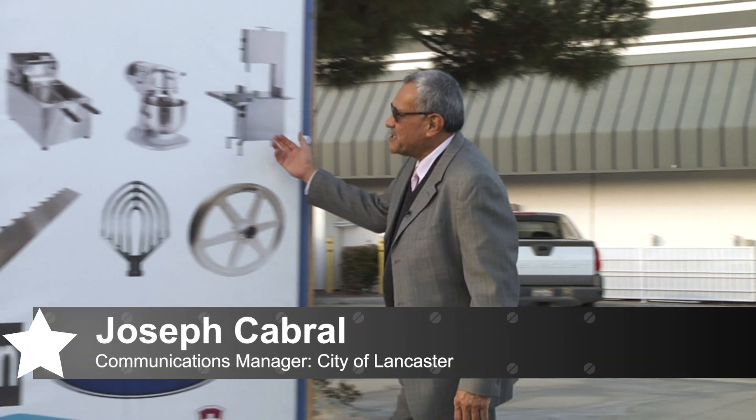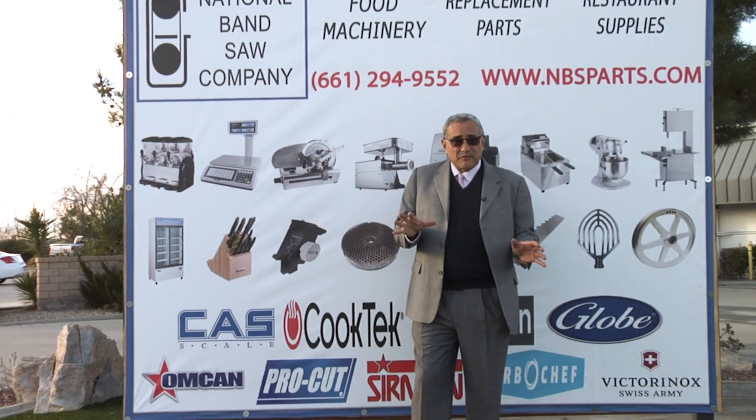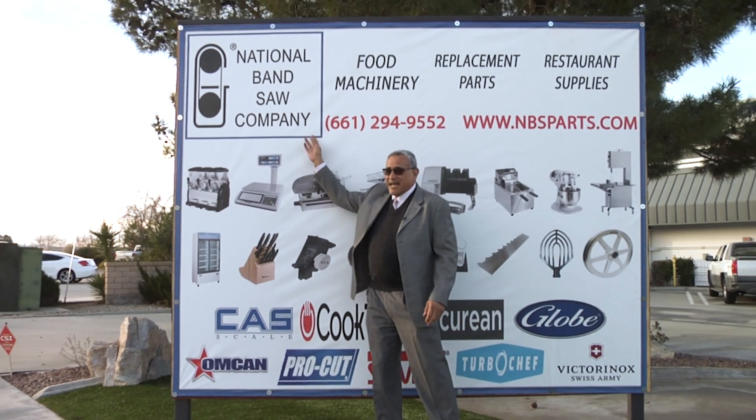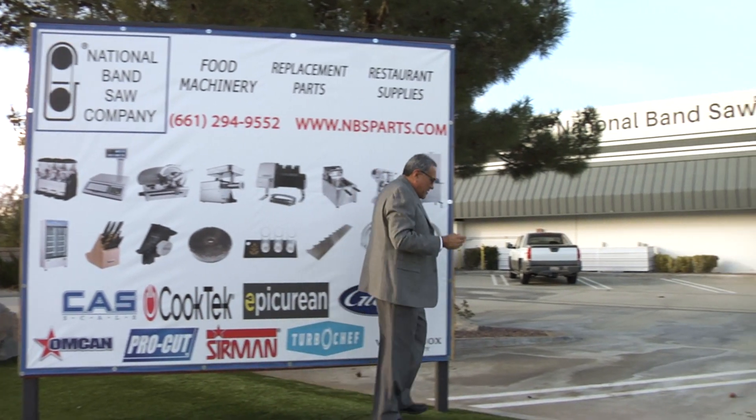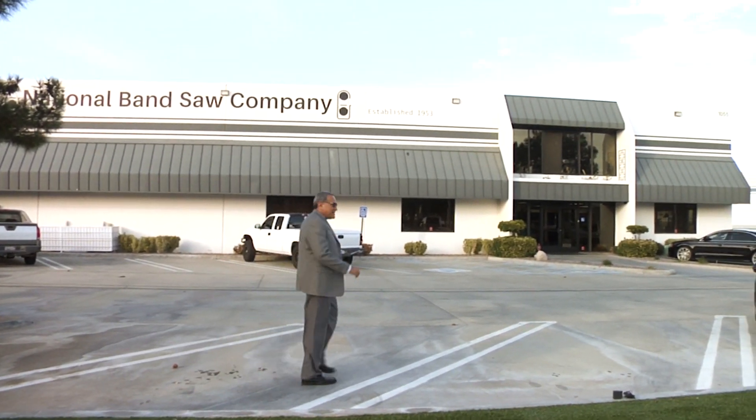When you walk into a restaurant or a sandwich shop, you're probably going to see some food processing equipment that looks something like this. But when something goes wrong, who makes the replacement part? Well, that would be National Bandsaw, who about a year ago opened up this huge facility on Avenue L12 in Lancaster.